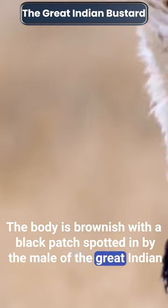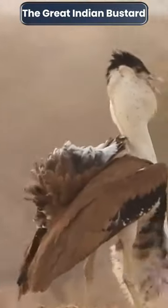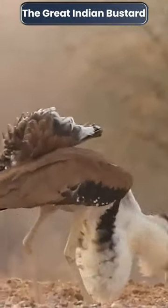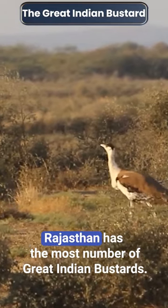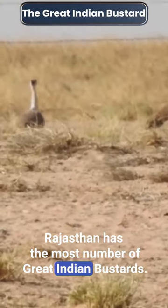The male of the Great Indian Bustard also has a well-developed gular pouch which is inflated when calling during display and helps produce deep resonant calls. Rajasthan has the most number of Great Indian Bustards.